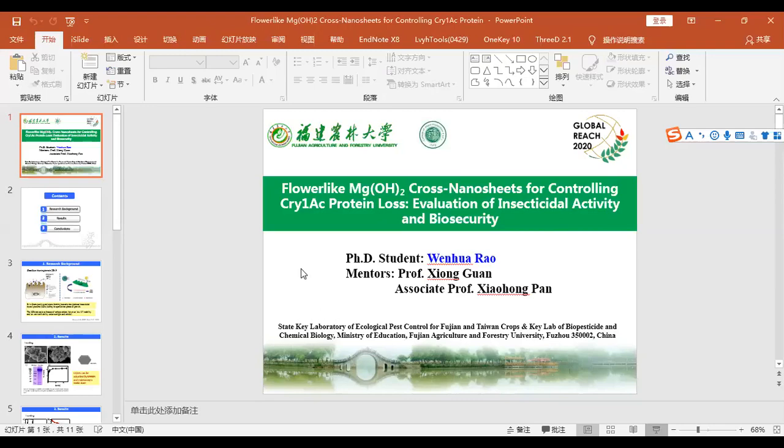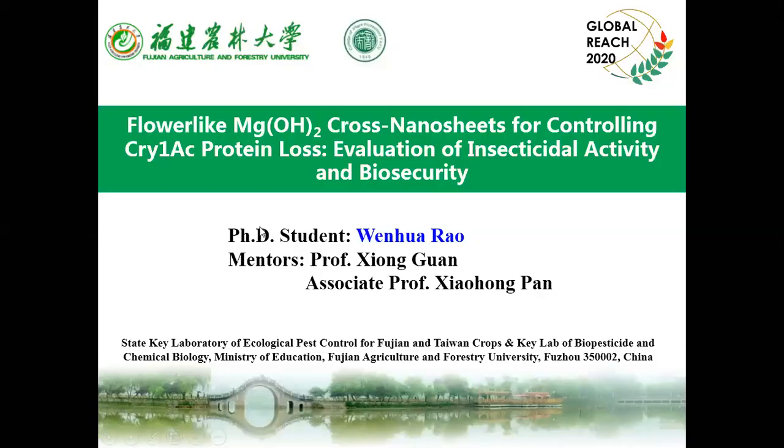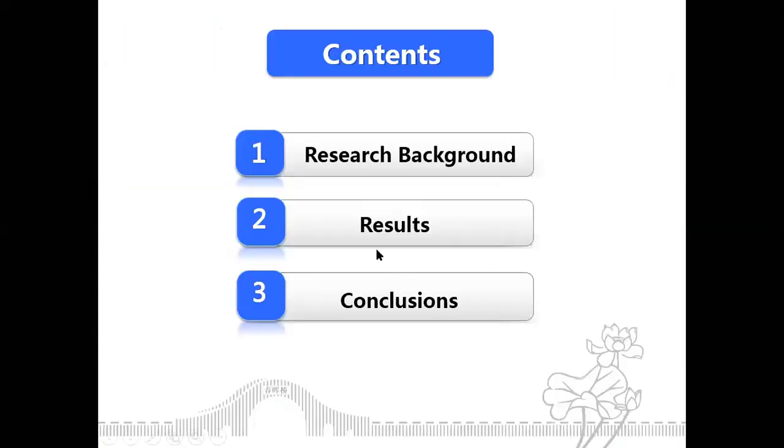My name is Wenhua Lao. I'm from Fujian Agriculture and Forestry University and my topic is layered double hydroxide nanosheets for controlling Cry1Ac protein loss, evaluation of insecticidal activity, and biosecurity. My presentation will include these three parts.